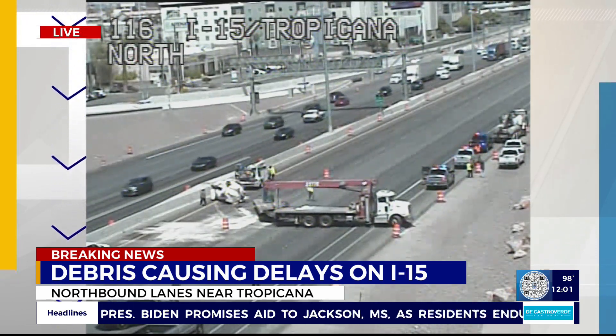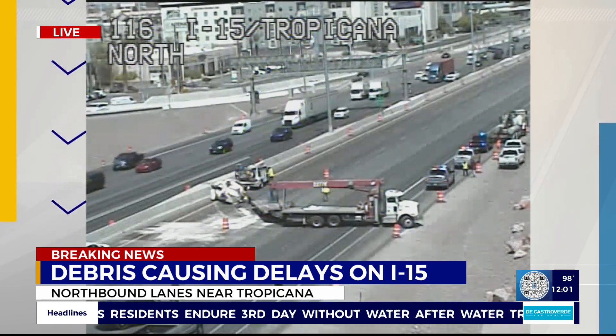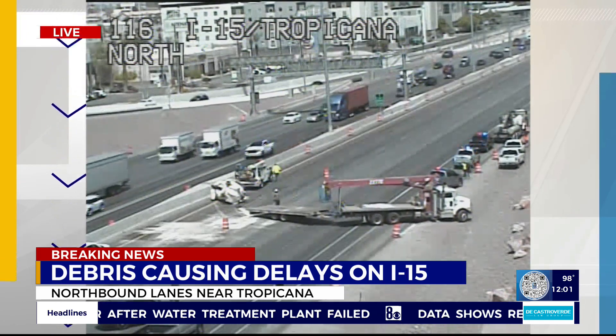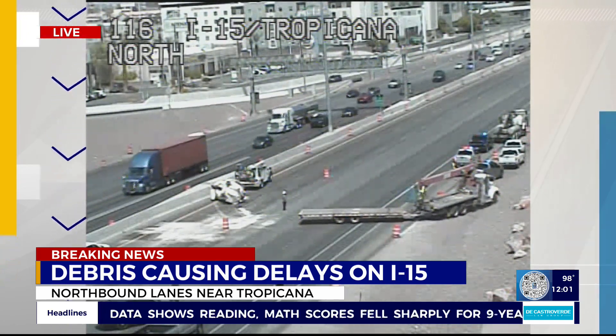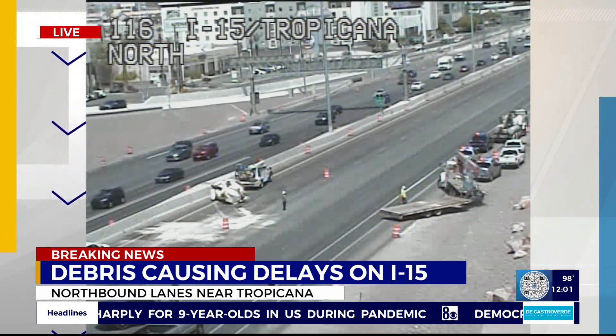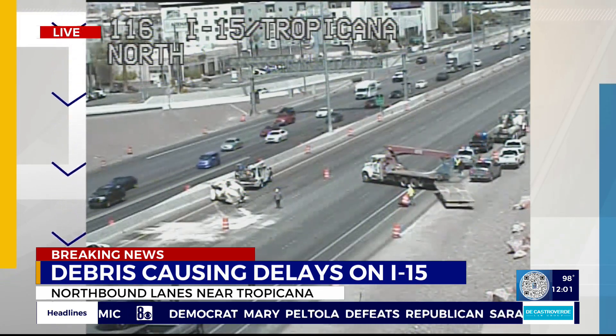Traffic is jammed back to at least Spring Mountain. We're not exactly sure what caused that spill, but you can see the debris there and all the work that's going on — there's a big presence. Other cameras show traffic backed all the way up on I-15 towards Sahara. It's an absolute mess. So if you're leaving your house right now to head northbound on I-15 near Tropicana, find another way.